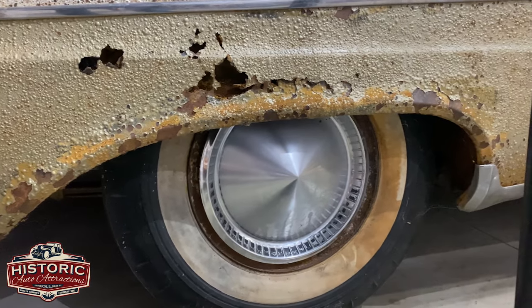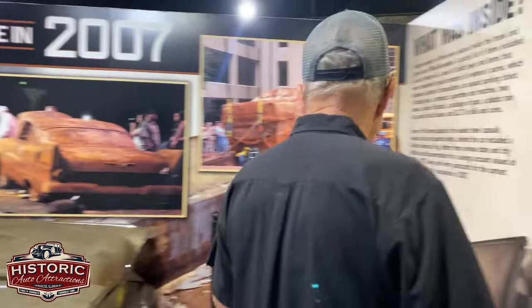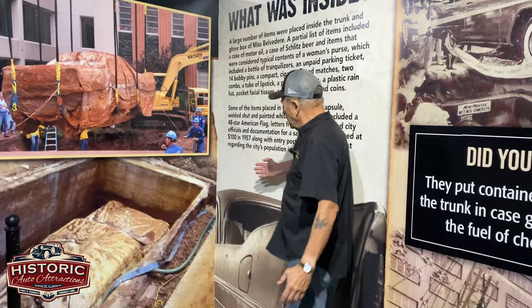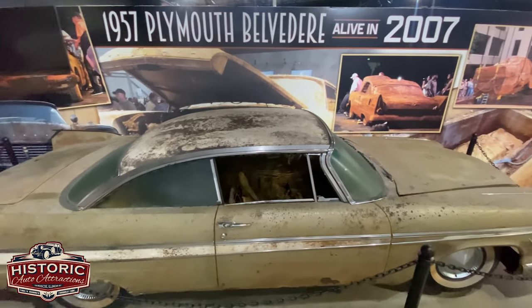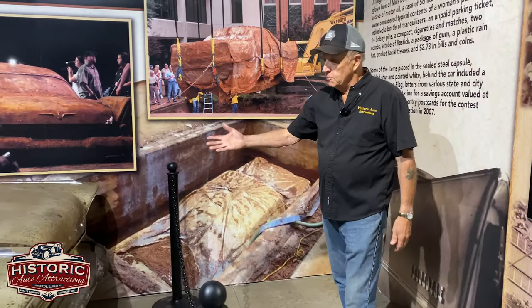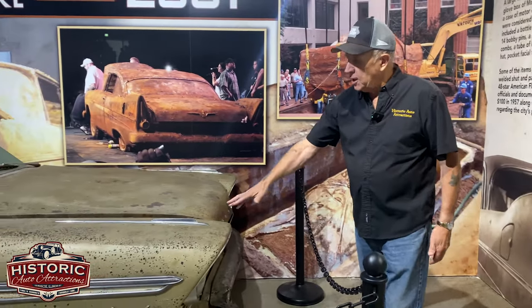When they buried the car, they went through a lot of expense. They made a special concrete vault, but it got a crack in it through time. And when they pulled it out, this was what they saw — she was in pretty bad shape.